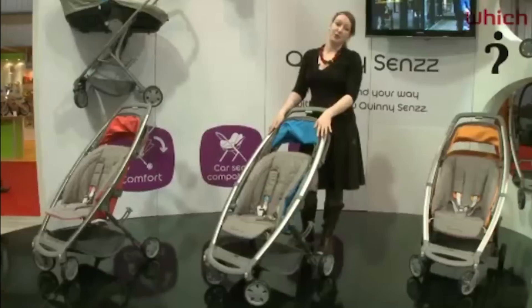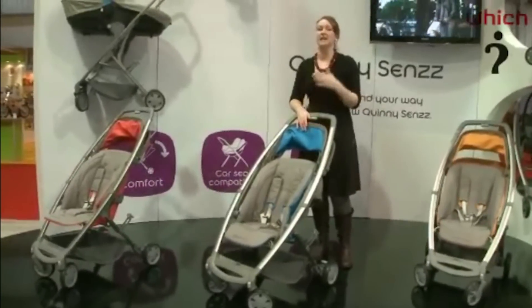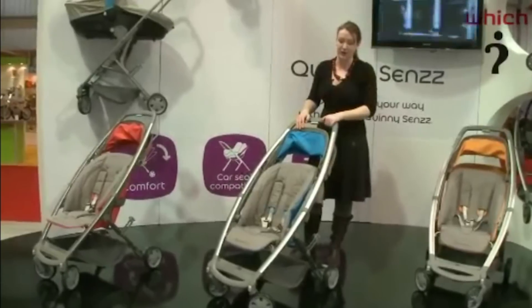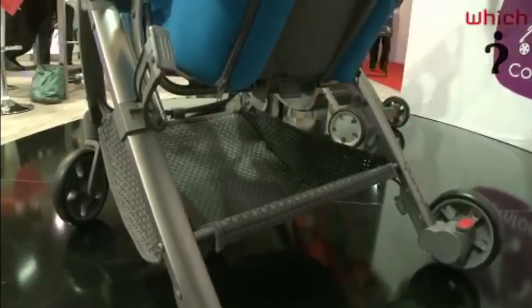It's also quite a light pushchair of its type. It's 8.4 kilograms, which for a pushchair that can take a car seat, that's actually really quite good. You can also buy a carry cot if you're interested in lying your baby completely flat, although this is actually suitable from birth.